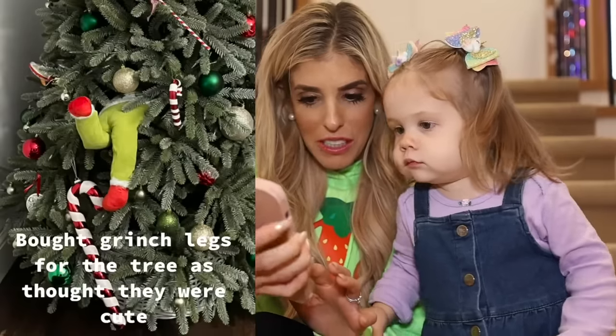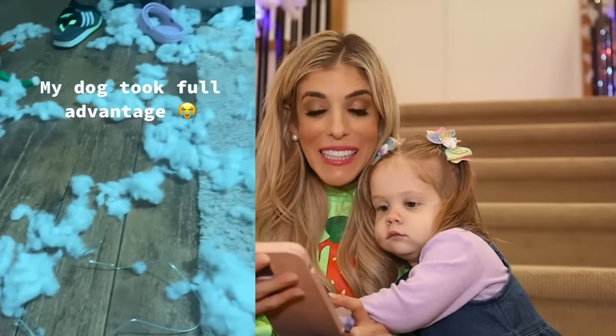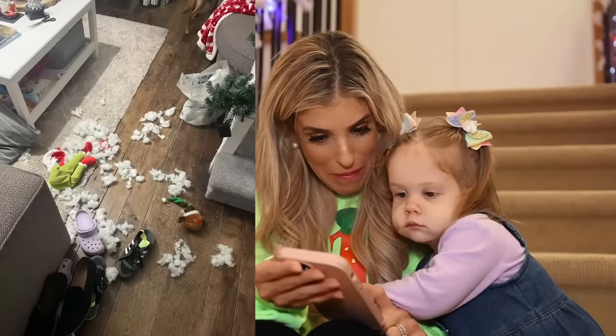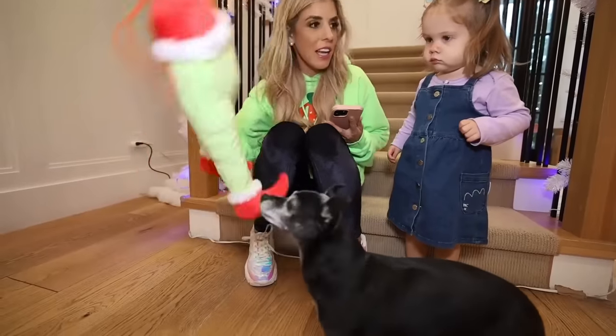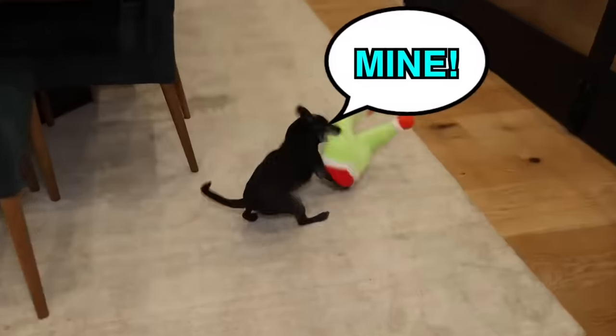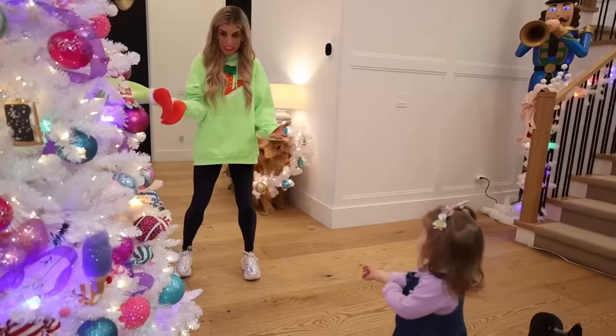He bought Grinch legs for the tree and thought they were cute. The dog thought that they were real. Look, he made a mess! You think Blackjack's gonna take it? We need that, we need this for something. Now I'm gonna see if Zadie can find these in the tree. Where's the Grinch? Zadie, he's on the tree.